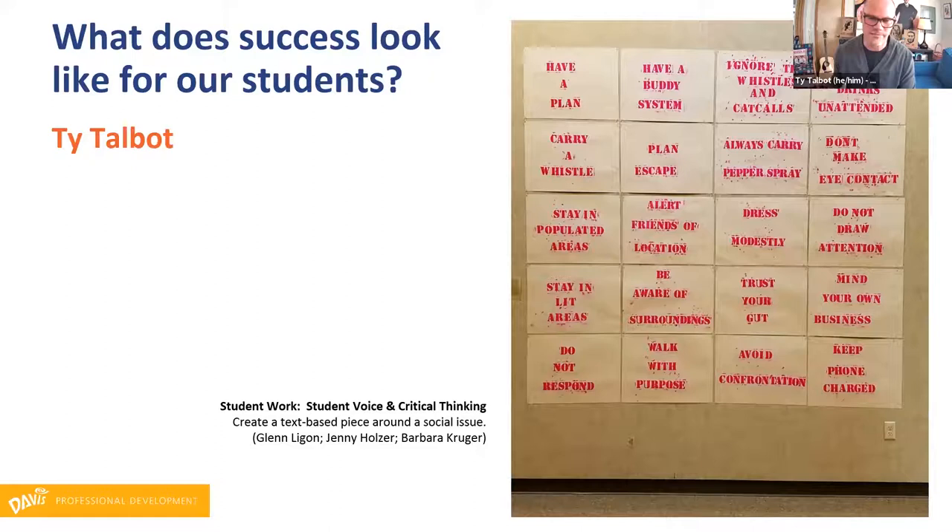I like to show them artists like Glenn Ligon, Barbara Kruger, and Jenny Holzer — great artists who use text in a really thoughtful way. I had a student who was kind of checked out in a lot of ways, and I had this pretty open-ended project: create a text-based piece around a social issue. After I'd shown them a piece about Glenn Ligon, she grabbed a pile of stencils and some hot pink paint and started writing statements that young women hear. You take one out of context and it doesn't mean anything, but you combine it with 20 other statements and it paints a really chilling picture.